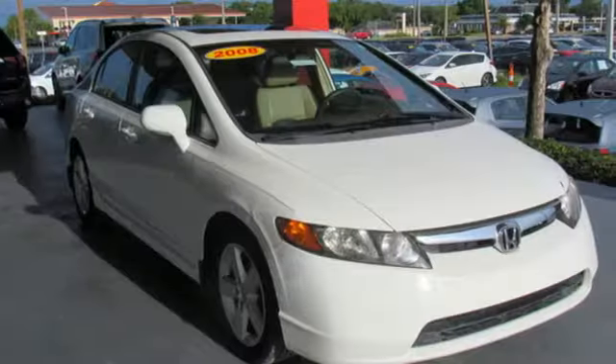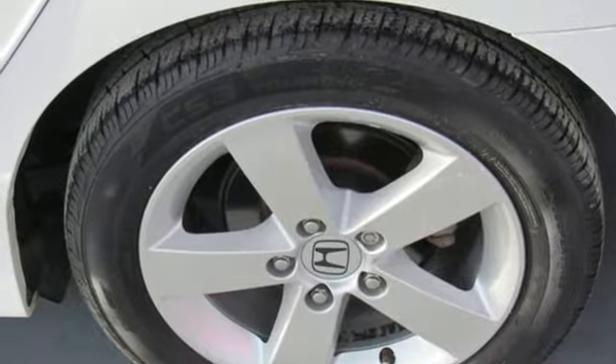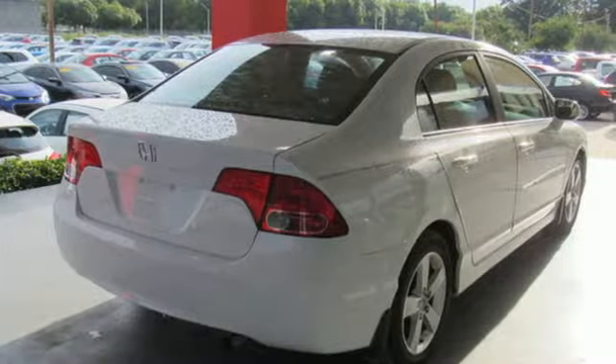The Los Angeles Times describes it as packed with safety features — everything from compatibility-minded body structures helping to protect occupants in collisions with heavier, higher vehicles such as SUVs, to an energy-absorbing hood to help lessen impacts to pedestrians.